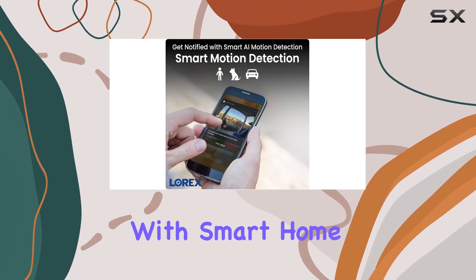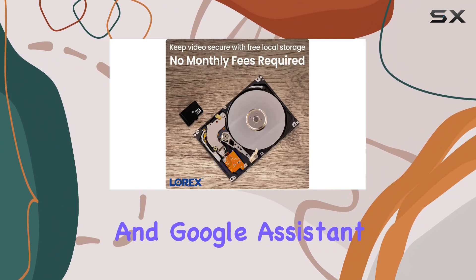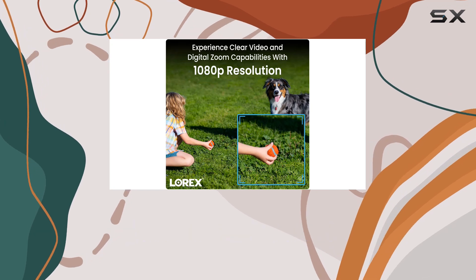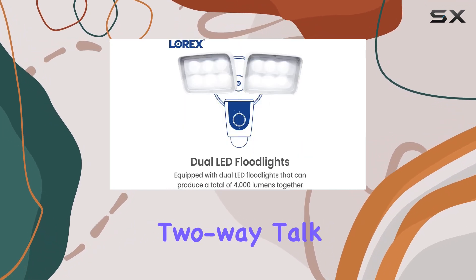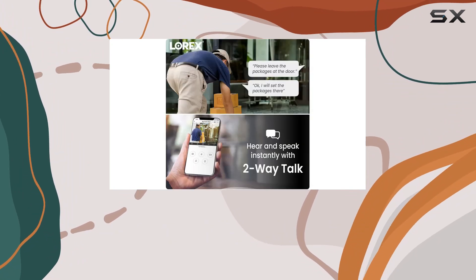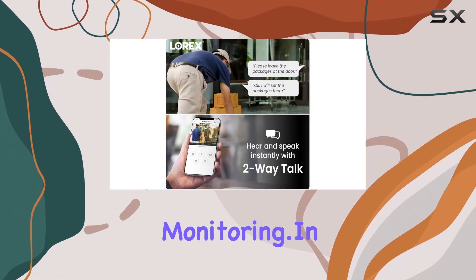Integration with smart home systems such as Amazon Alexa and Google Assistant adds convenience. Voice commands enable quick access to security features, while the built-in two-way talk feature lets you communicate directly through the camera, enhancing interaction and security monitoring.